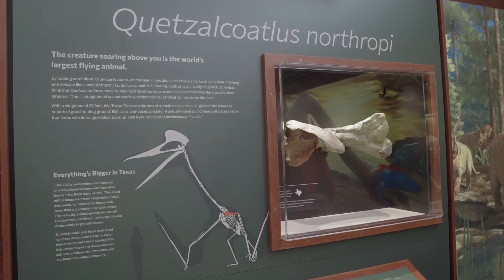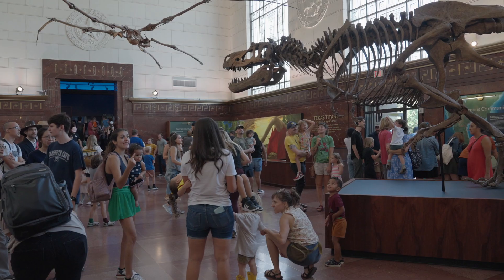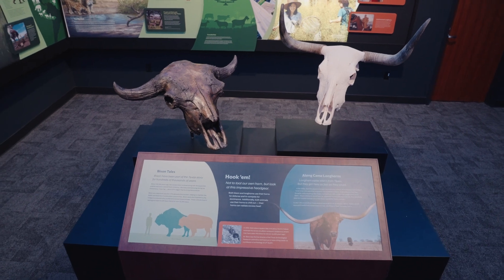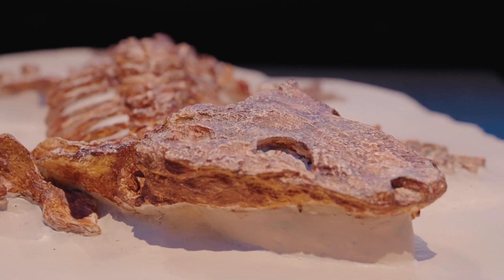We need kids to get interested in science and technology, to work on big problems that we're trying to solve for the future, and having a place in the heart of Austin where people can come and get those experiences hands-on is going to be really important for the university and our community.